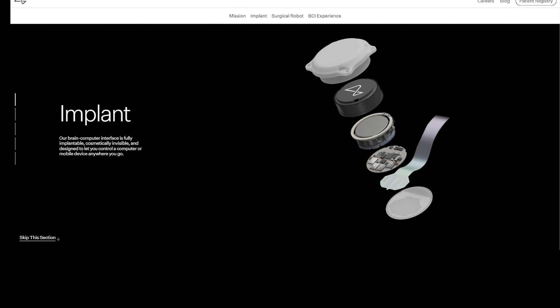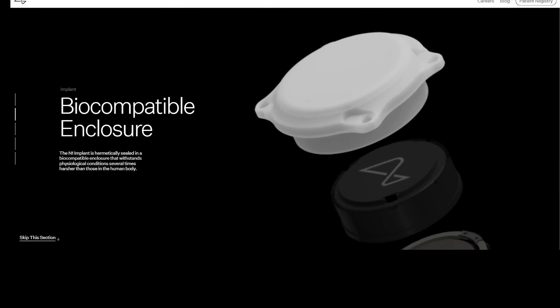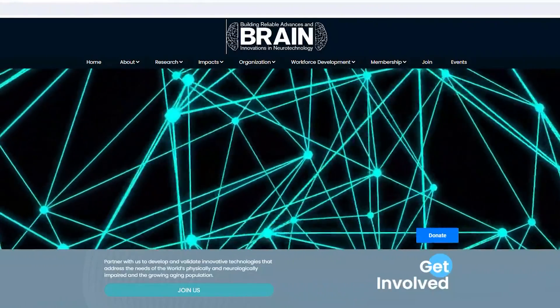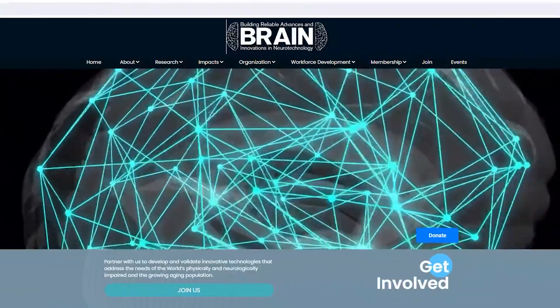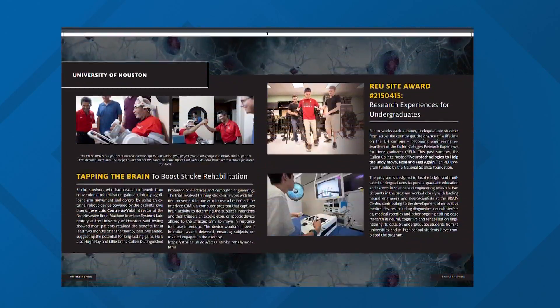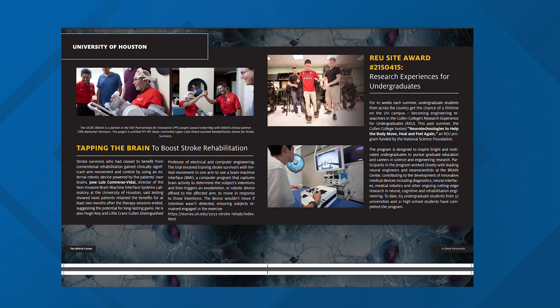While Neuralink has released very little information so far, thanks to founder Elon Musk, its implant has gotten a lot of attention. But there are plenty of other studies. Ian is now working with the University of Houston's Brain Center as a co-author on its meta-study, compiling and reviewing existing research.